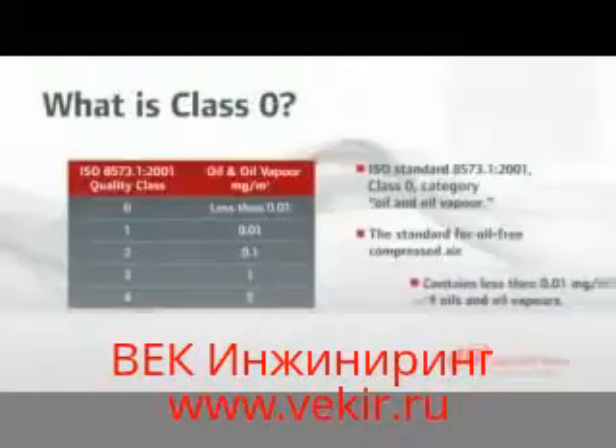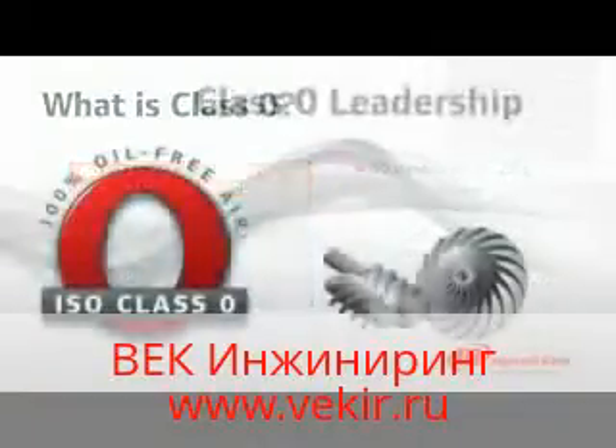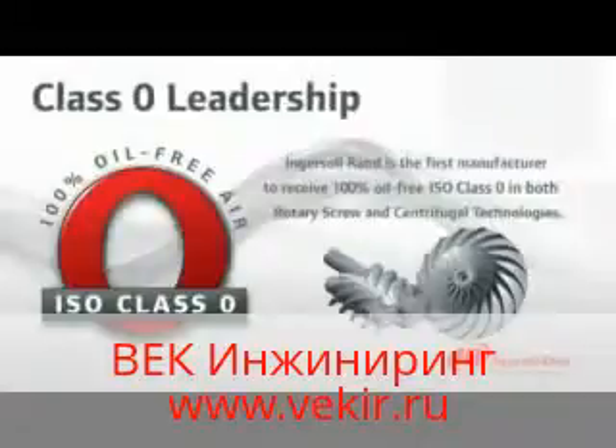Class 0 is the most stringent class, covering all oil contamination in aerosol, vapour, and liquid form. Ingersoll Rand oil-free compressors are in a class by themselves. We are the first manufacturer to earn 100% oil-free ISO Class 0 certification in both rotary screw and centrifugal technologies.